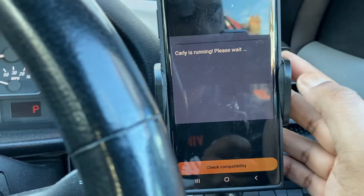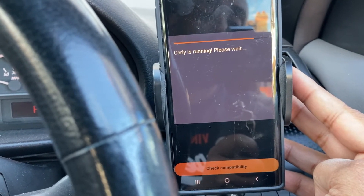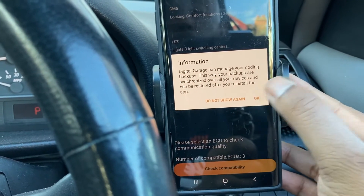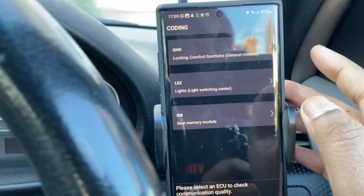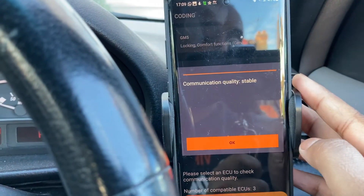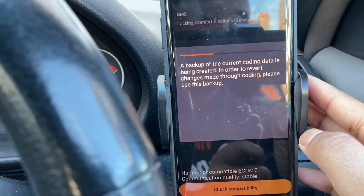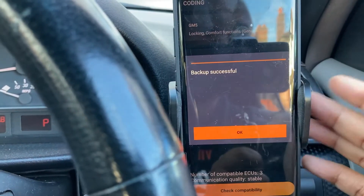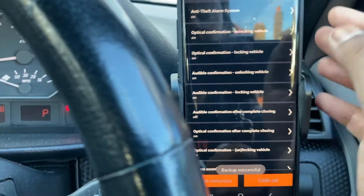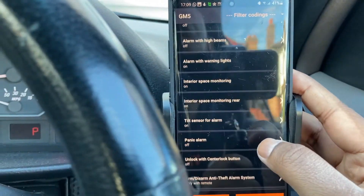So it's just going to run through that, connected to the Carly app — three ECUs detected. GM5 is the one we want, so GM5 coded for coding. It's going to read the settings from the car. I have backups already installed, and the Carly app actually does that for you — it backs up and then lets you read the settings. So let's find the setting that we want and I'll show you what they are.